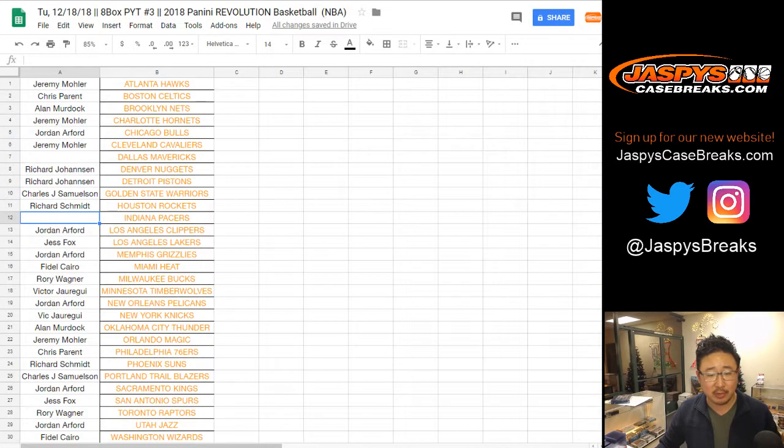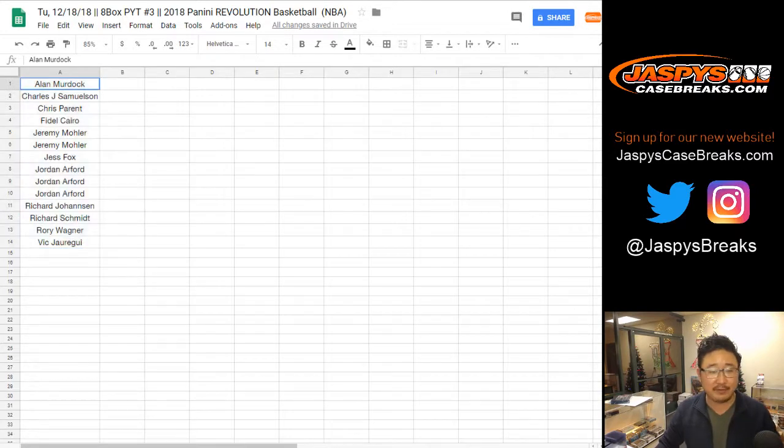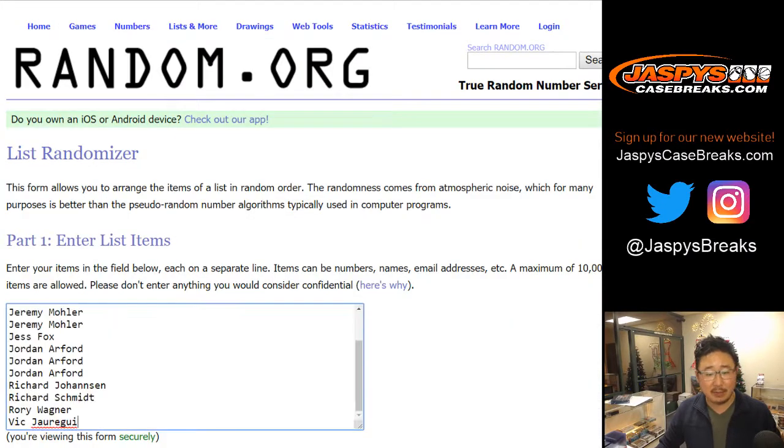You'll notice the Pacer spot is missing — a little Christmas gift, ladies and gentlemen. For those of you in the Mavs randomizer, the second name has a consolation: you'll get the Pacers here, only $20. All right, let's get all the names in here.